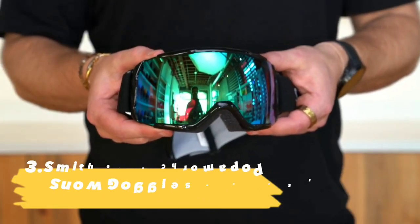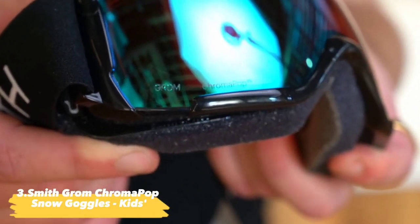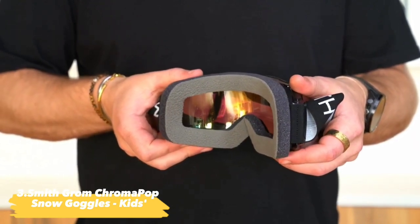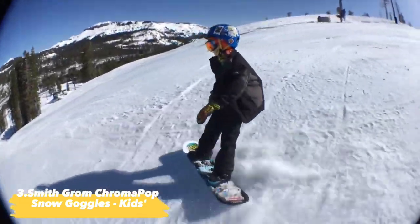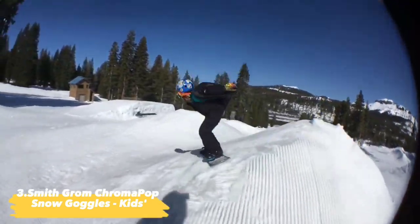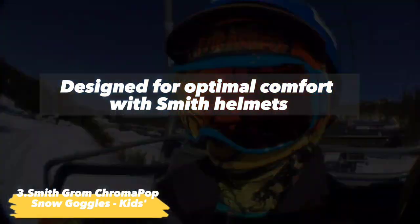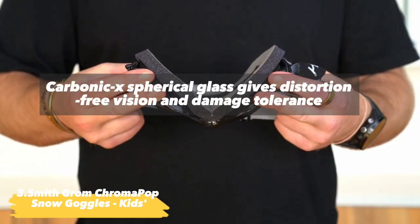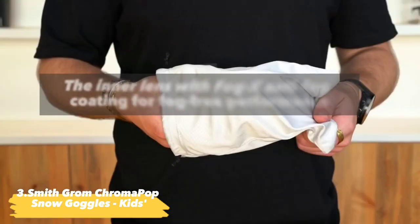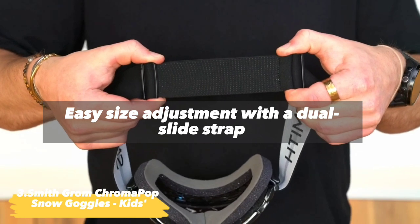Next up, the Smith Grom Chromapop Snow Goggles. Smith was established in 1965 with the first ski goggle to have sealed thermal glass and permeable vent foam. Delivering the same technologies as adult goggles, the Smith Grom Chromapop Goggles are decked out with premium spherical lenses and high-end features found in goggles twice the price. Features include: designed for optimal comfort with Smith helmets; Carbonic X Spherical Glass for distortion-free vision; FogX Anti-Fog Coating inner lens; and easy size adjustment with a dual slide strap.